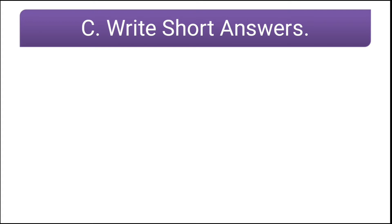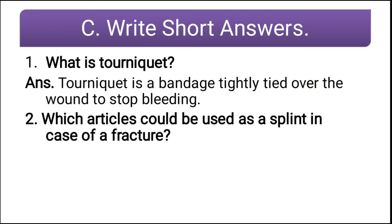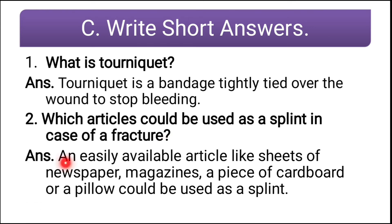Now the next section is write short answers. First question: what is a tourniquet? A tourniquet is a bandage tightly tied over the wound to stop bleeding. Second question: which article could be used as a splint in case of a fracture? An easily available article like sheets of newspaper, magazines, a piece of cardboard, or a pillow could be used as a splint.